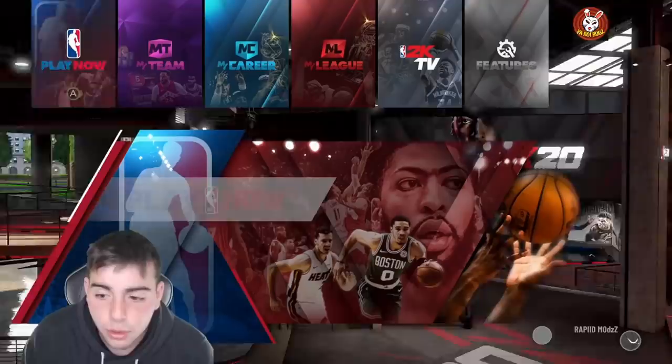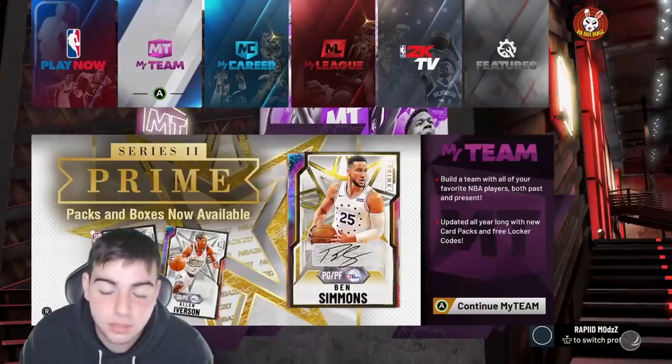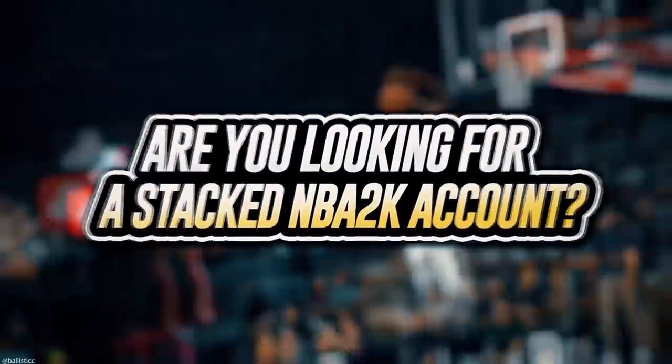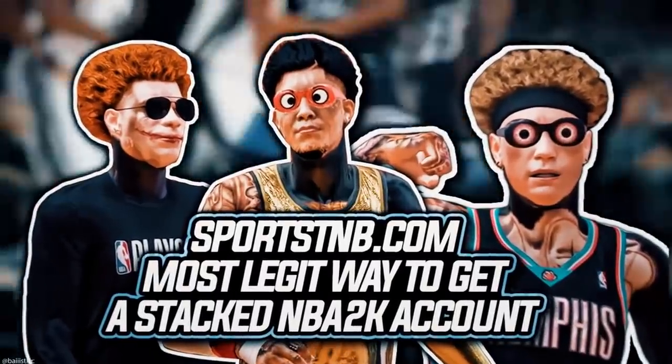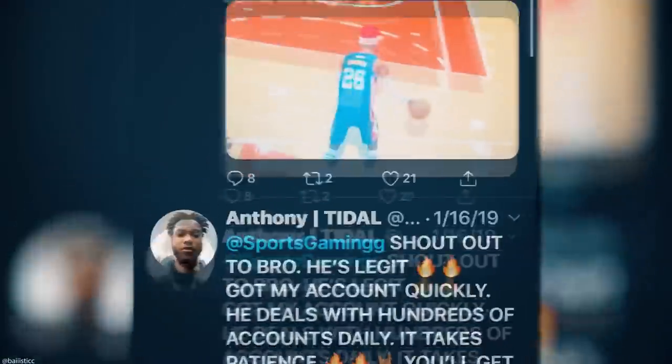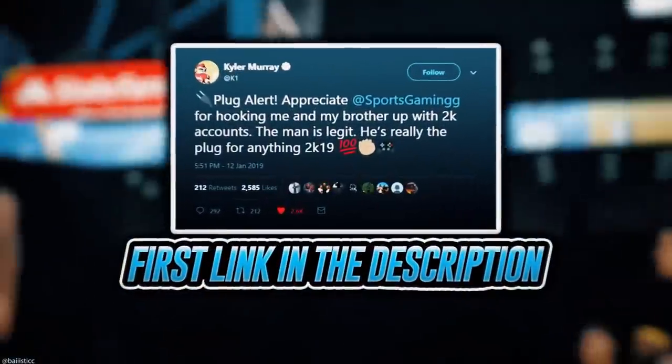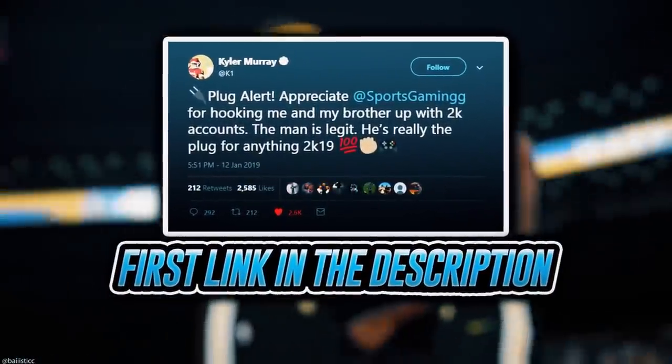Let's get 150 likes on this video for a chance at one lucky subscriber winning 100,000 MT. Hopefully you guys type in this locker code because it's actually money. If you're looking to buy a stacked NBA 2K account with max badges and more, visit sportstmb.com — he's been in the community for years and has hundreds of reviews. Click the first link in the description to get your account today.